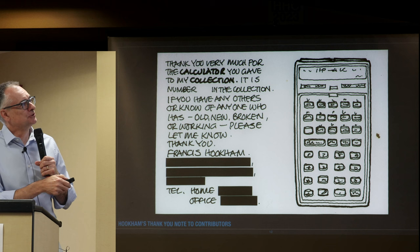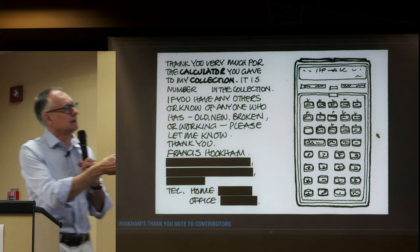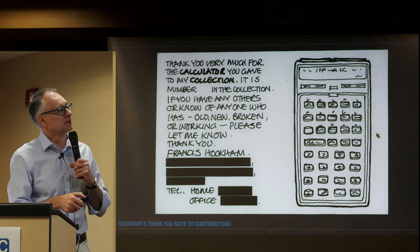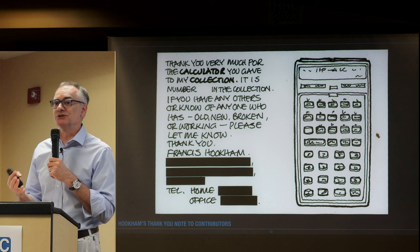This is his thank-you note — handwritten, with beautiful writing. So if you sent him a calculator, he gave it a number in the collection, asked if you knew of any others — working, new, broken, whatever — and gave his address. And you received this beautiful hand-drawn HP 41, which was his calculator of choice as an architect.